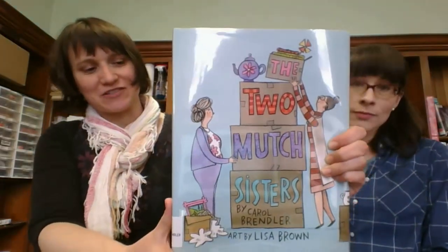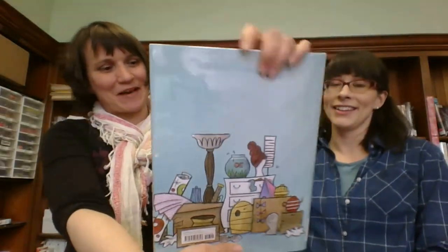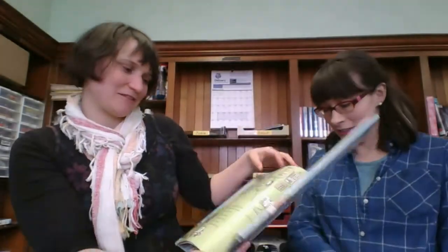The Two Mutch Sisters. I think it's about two sisters who have too much stuff, and their names are probably Much. There they are as little girls, and I think they grow up and they don't want to get rid of stuff. That sounds like a good theme for kids' books, because kids have a lot of trouble getting rid of stuff.